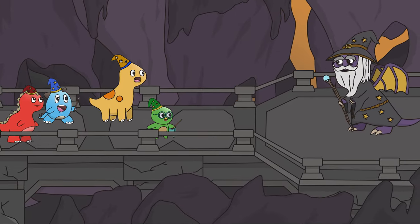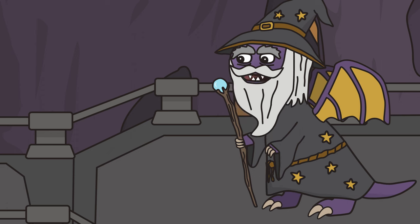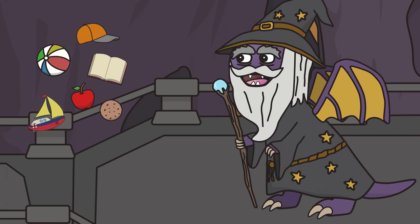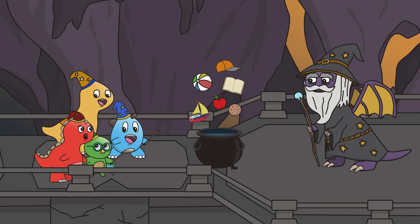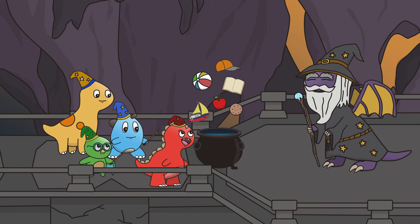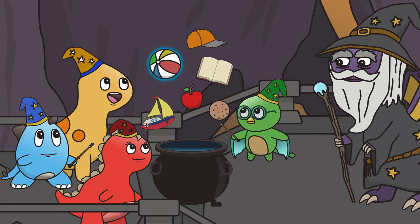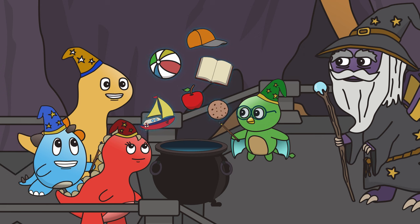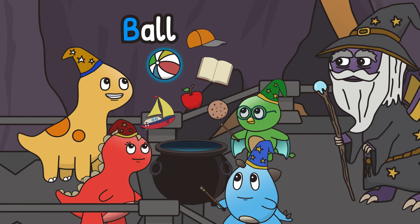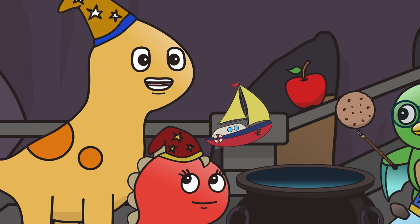Look everyone, it's the Dragon Wizard! Dino friends, your journey is almost at its end. The final task you must complete: place only items that start with B into the cauldron! Our final task is to put everything that starts with the letter B into this cauldron. There's a ball, an apple, a book, a hat, a cookie, and a boat. Ball starts with the letter B — let's put it in! Book also starts with the letter B!